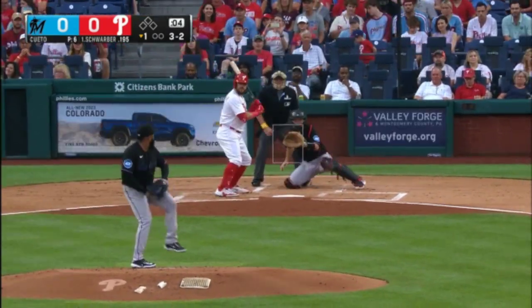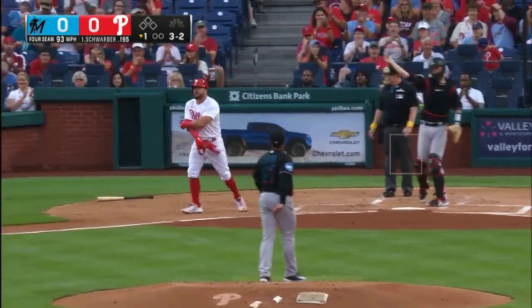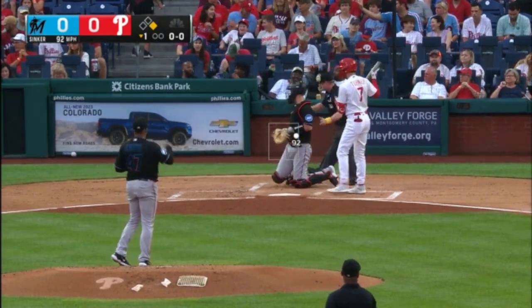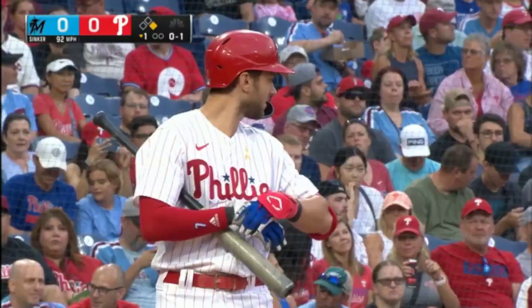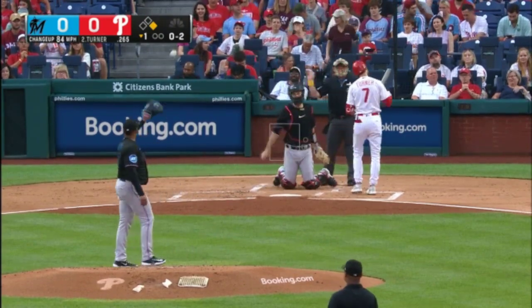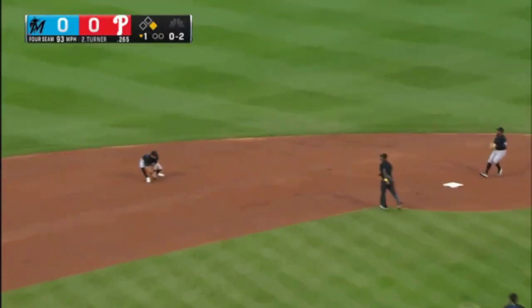That's a little low. And Trey fouls it back. A lot of streaks on the line with Trey Turner. Balls behind at the count, nothing and two. Here's a look at Drew. Turner grounds one to short.